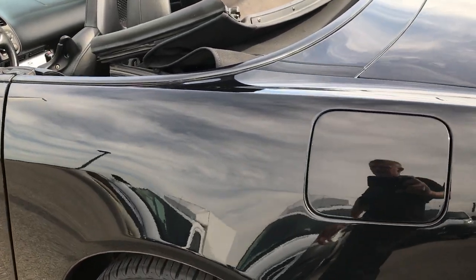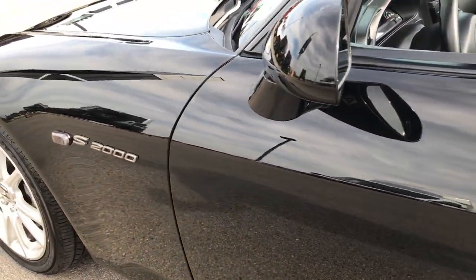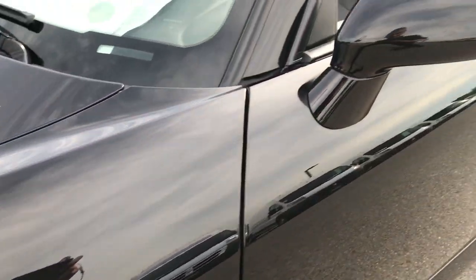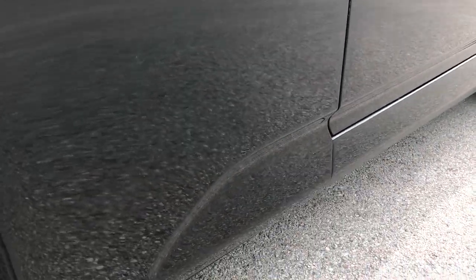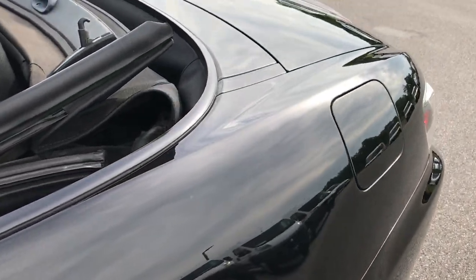Down this side of the car it's just as clean as the passenger side. Didn't see any dents or dings down this side of the car. You can really see just how glass-like that paint is — very, very shiny, very glossy.